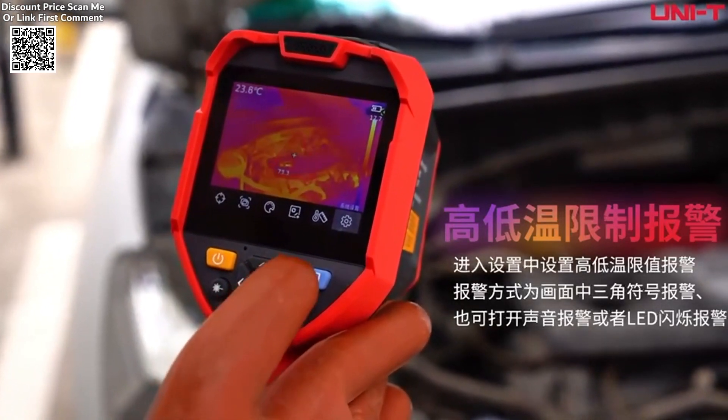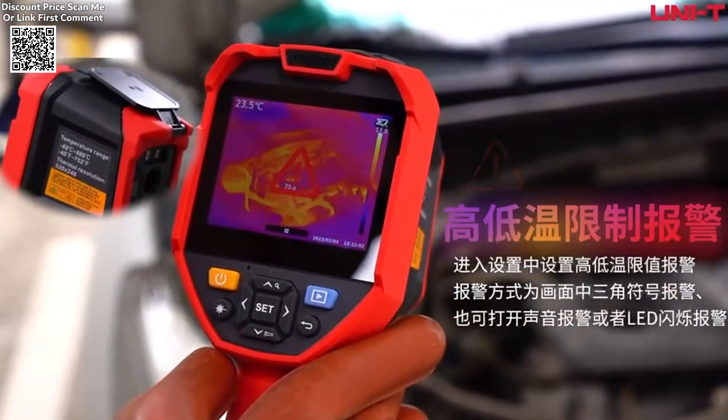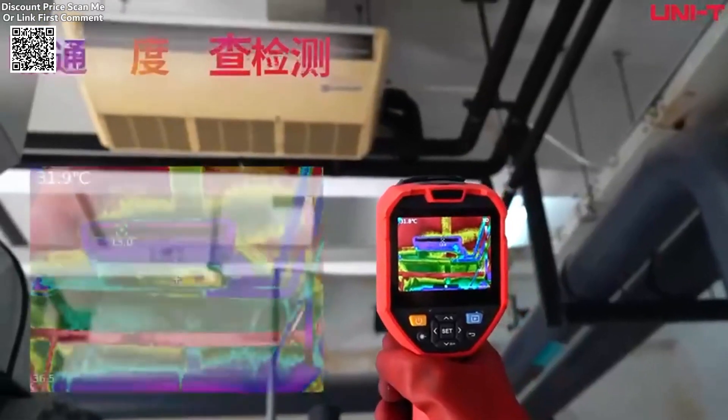Additional features include multiple image modes, such as thermal imaging, dual-light fusion, and picture-in-picture, providing flexibility for various tasks.